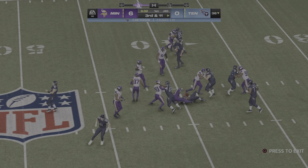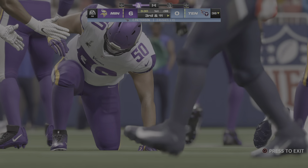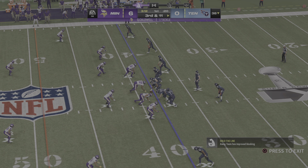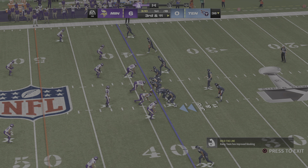On second down, a run with Patterson, and he is going to be stopped cold behind the line of scrimmage. It'll go as a loss of a yard, so now they deal with third and eleven.